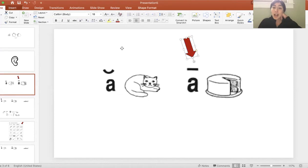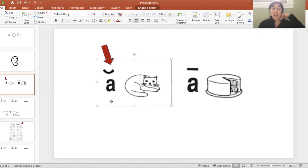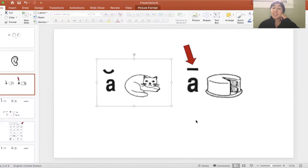Here's an example of those marks. You'll see the letter A, and I see the little smile — the breve. This means that the A is making the 'ah' sound, like in cat. Then I see the line — the macron. This is telling me that the A is going to be making the 'A' sound, like in cake.